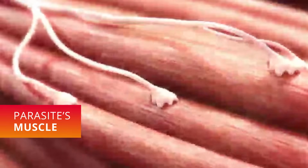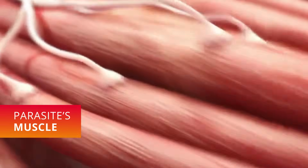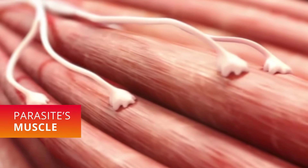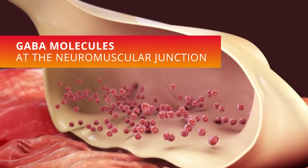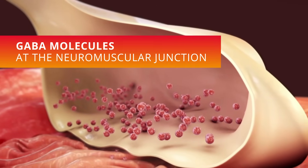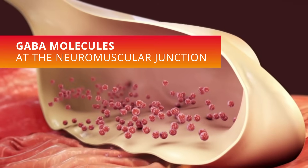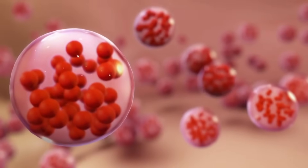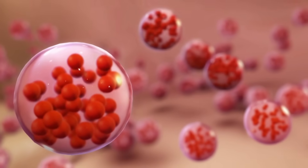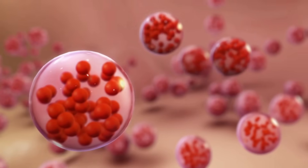As soon as Brevecto has been given to a dog, existing ticks and fleas take up Floralaner, which then delivers its killing effect by blocking their GABA and glutamate-gated chloride channels from the parasite's nervous system. The GABA-gated channels are the primary target, as they're about 50 times more sensitive to Floralaner than the glutamate-gated channels.